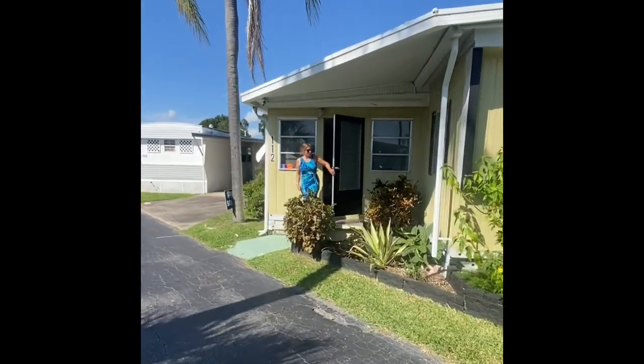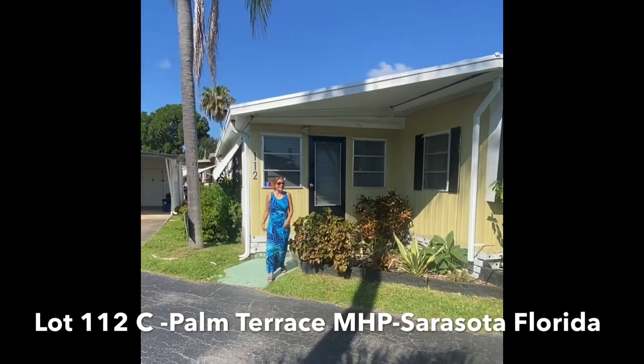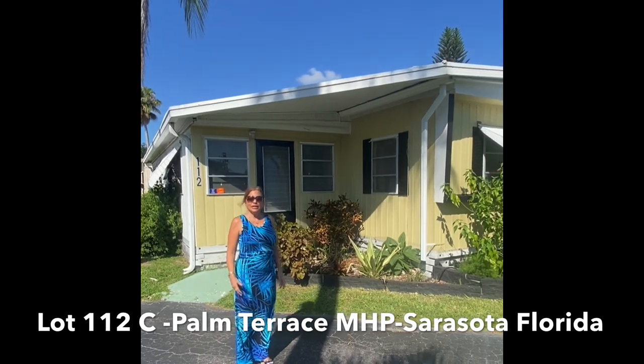Good morning, Mark. How you doing? I'm doing wonderful. Welcome to North Sarasota in Serene Town Terrace Mobile Home Park. Great location.